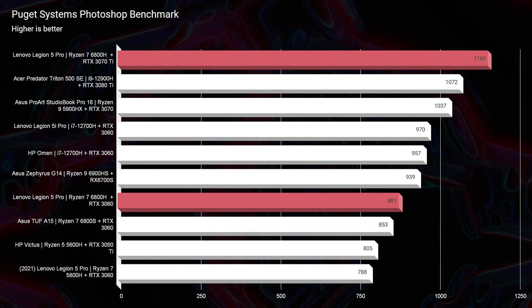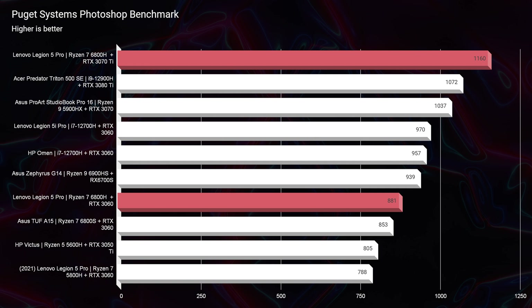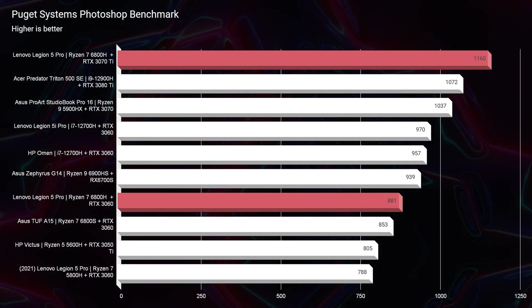That $300 difference won't make a huge performance difference in regards to single-core performance. Looking at last year's model benchmarks for something less graphics-intensive, you can still see that getting the better GPU gives a good bump in performance — going from 881 to 1,160 on the Photoshop benchmark. If you change the processor from i7 to i9, you might get a little lift, but not as much as changing the GPU, because single-core performance does not increase that much between i7 and i9. It is mainly the multitasking and multi-core performance where i9 shines.